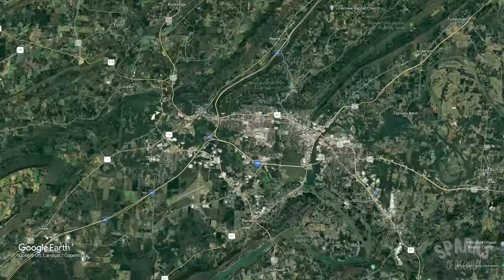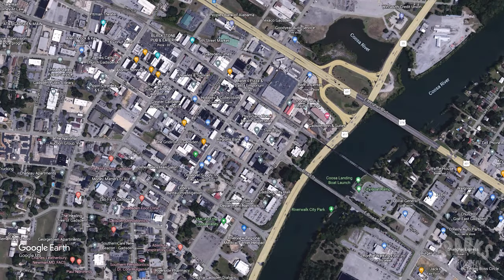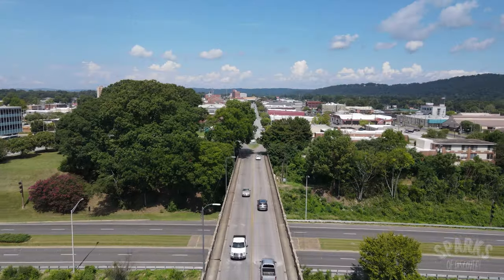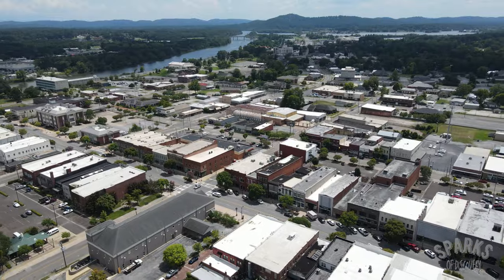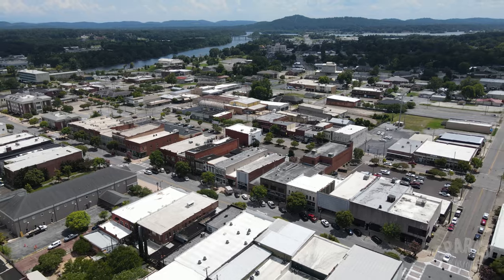Located 60 miles northeast of Birmingham on Interstate 59, Gadsden is home to over 33,000 people, with over 100,000 in the metro area. Gadsden is the county seat of Etowah County, which is the smallest county in Alabama. With over 100,000 people, Etowah County is one of the most densely populated counties in the state.